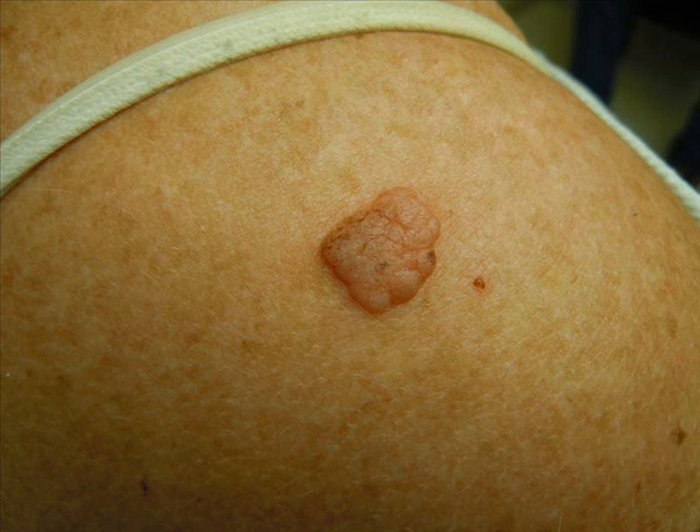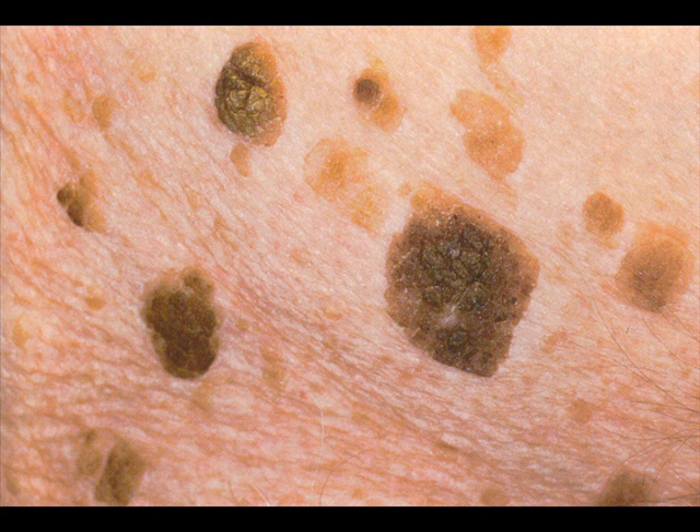3. Smooth surface with horned pearls. Some seborrheic keratosis don't have a rough surface. If they are smooth, they contain tiny bumps that look like seeds that are lighter or darker than the surrounding tissue. These are called horned pearls, and they are actually bits of keratin that develop in a whirling circular pattern. Sometimes these horned pearls are best seen with a magnifying glass.